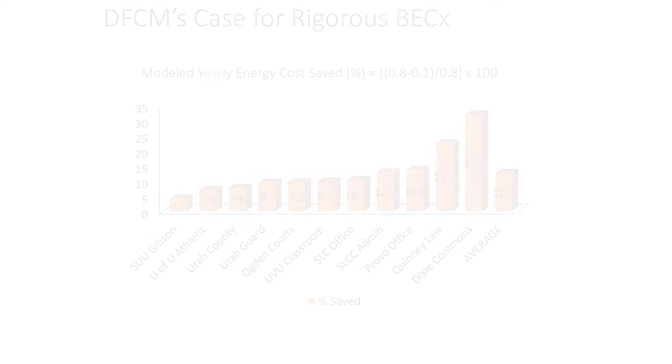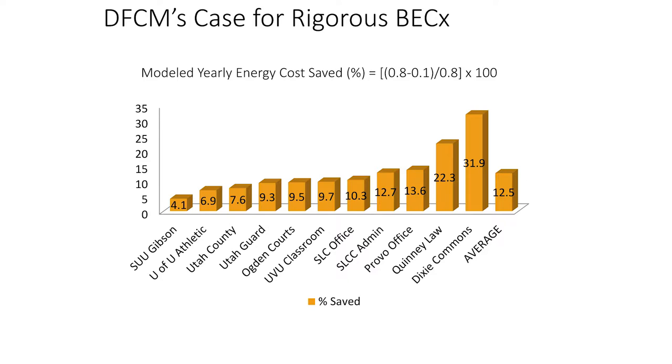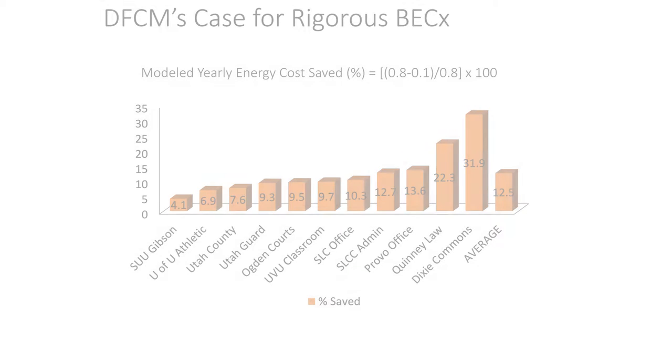The best data we have on actual energy modeling input for air leakage shows, on a building-by-building basis in Utah, a huge variance from 4% all the way up to 31% annual savings by having a very tight building compared to one with twice the code leakage rate — which was considered the average building at the time. On average, DFCM estimates 10% to 15% annual savings from good air leakage performance, which I'd define as four times tighter than code minimum — and that's your target for high performance.